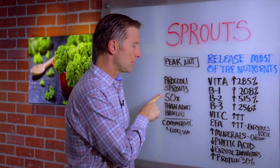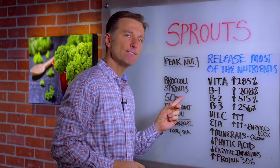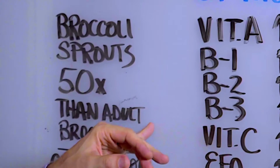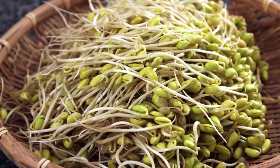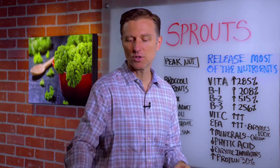Broccoli sprouts, for example, have tremendous amounts of phytonutrients. In fact, broccoli sprouts contain 50 times more sulforaphane than adult broccoli. One concern you might hear about buying sprouts is that you could get E. coli or salmonella — so if you're concerned about that, make your own.